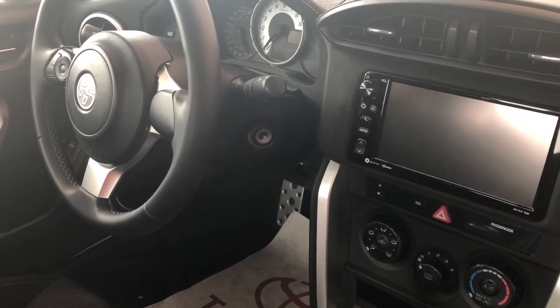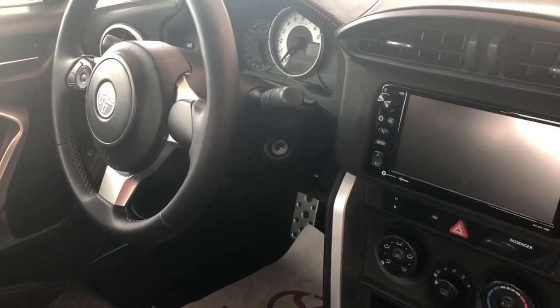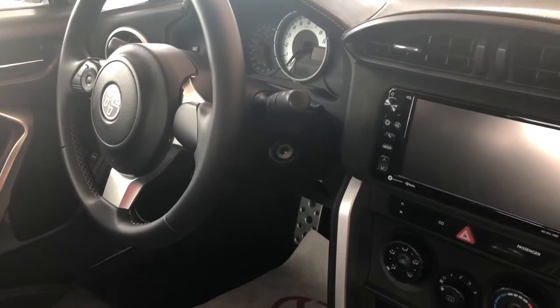The interior has plenty of features such as power windows, power locks, power mirror, cruise control, touch screen audio display, Bluetooth audio and phone, and so much more.